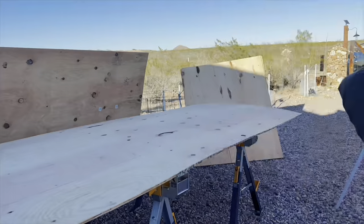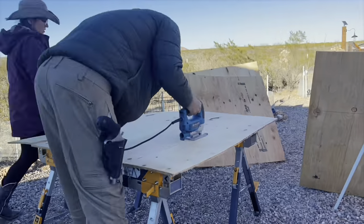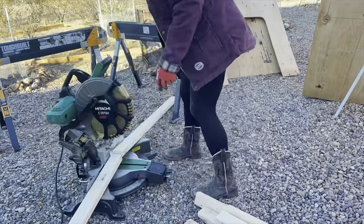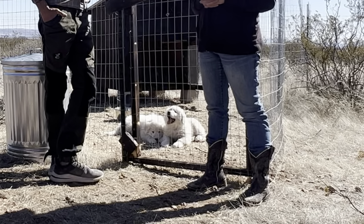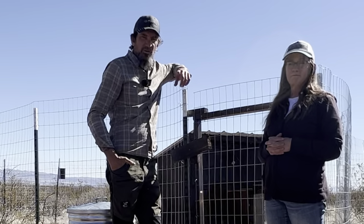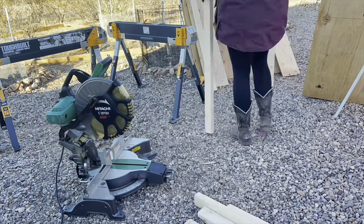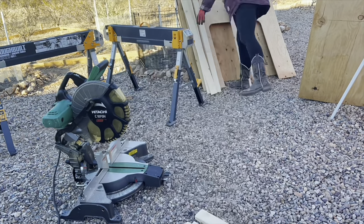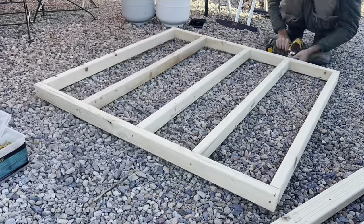Carrie and I have been discussing getting livestock guardian dogs for a long time. When we were in Colorado, we did a video on different varieties of livestock dogs. Now it's time to get serious — we need to get something out here that will protect us while we're sleeping and be our first line of defense on the perimeter. There were a few reasons that prompted us to go ahead and get our livestock guard dogs now.